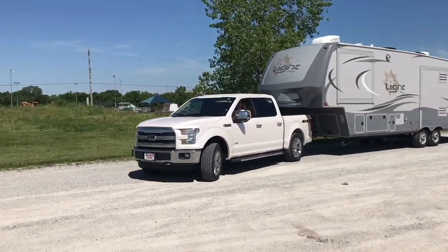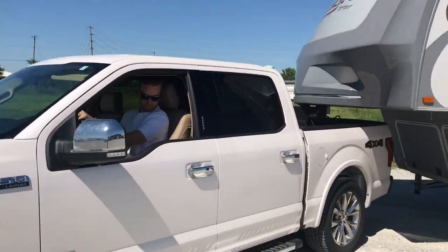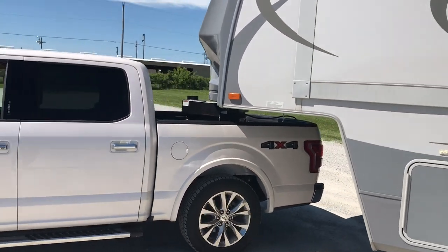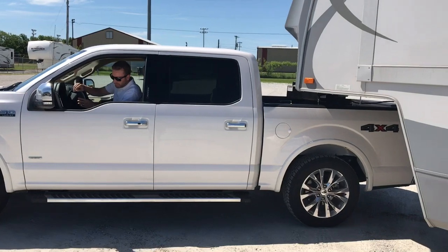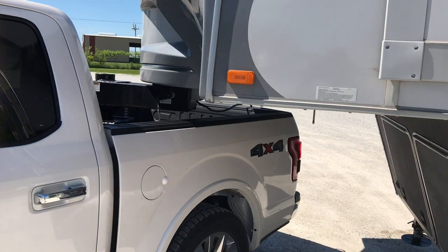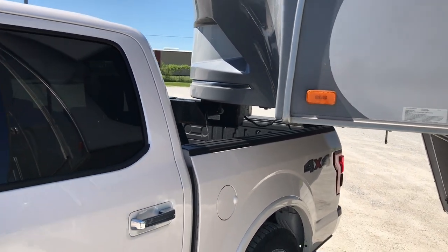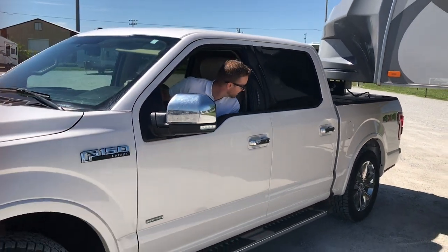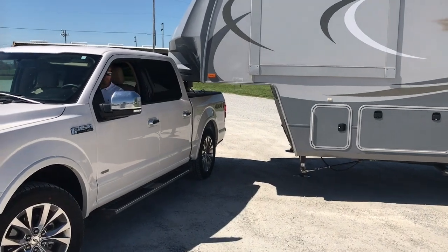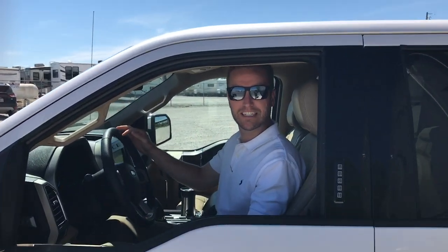All right, let's show you how it's done. Back up — I got room. Wow, safe and sound, back window still intact!